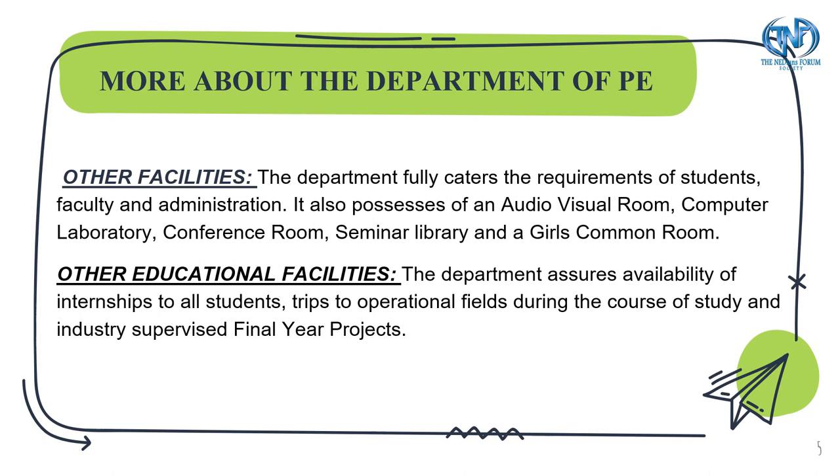Other facilities include an audio-visual room, computer lab, conference room, seminar library and a girls' common room. Educational facilities include availability of internships to all students, trips to operational fields during the course of study, and industry supervised final year projects.